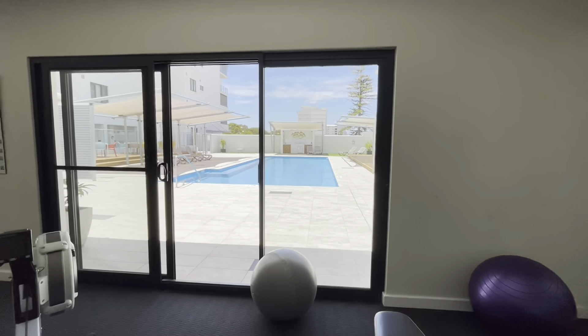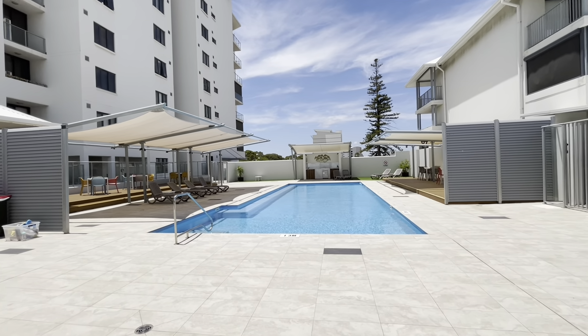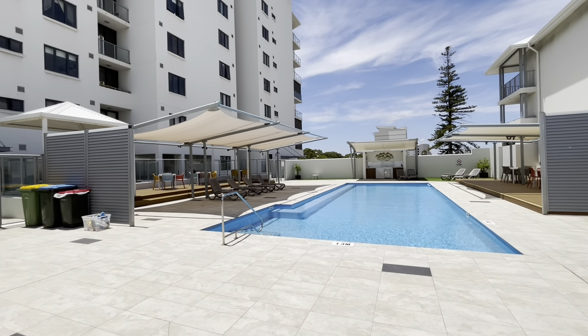Lovely view to the pool. Thank you for watching.